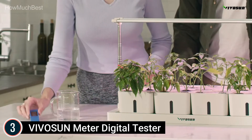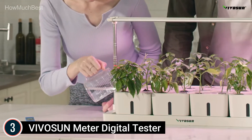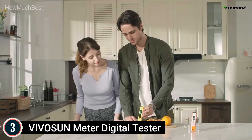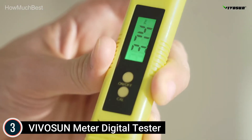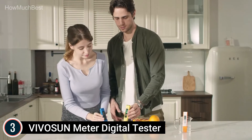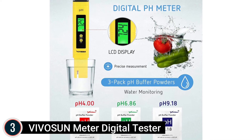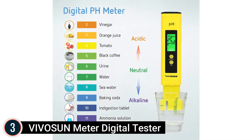Features include pocket size, lightweight design, backlit function, and high quality. The ATC feature with automatic temperature compensation adapts to water temperature and provides pH readings almost immediately. What you get: the Vivicine pH Meter, user manual, 2x 1.5-volt button cells built in, and 3 pH buffer powders.